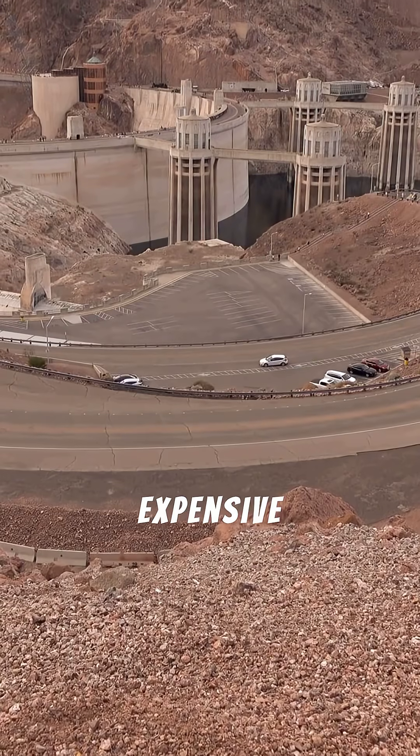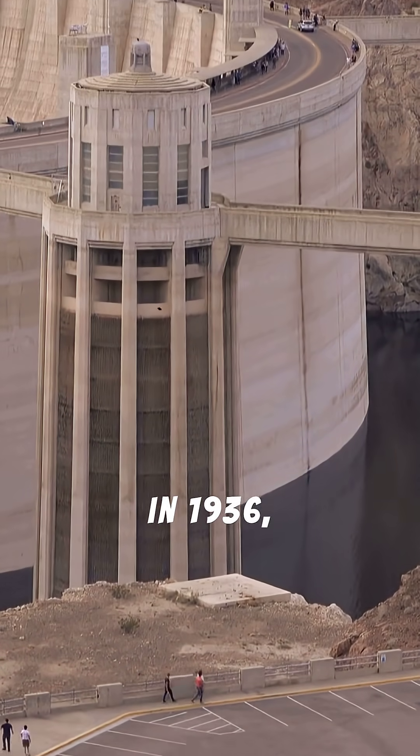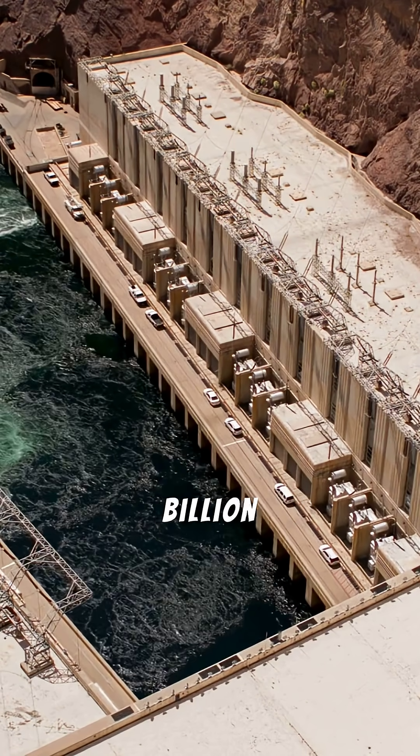It was the most expensive engineering project in U.S. history at the time. The dam was a massive undertaking that cost the nation $49 million, equivalent to nearly a billion dollars today.